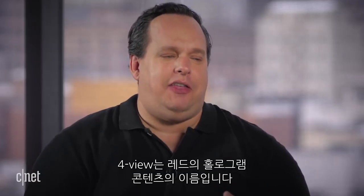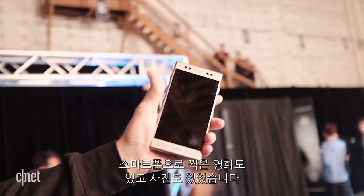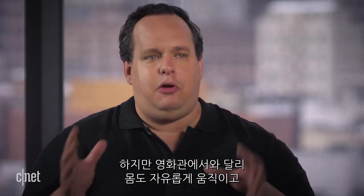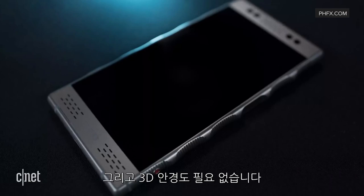4-view is kind of the name RED calls their display. On the prototype I got to see, we saw a bunch of clips — some were from movies, some were actually shot with the phone, and there were photos and videos. When you're looking at the screen, it's basically as if you're wearing 3D glasses — that's the best way I can describe it. But unlike in a movie theater where you move your head and the 3D effect is off, if I moved the phone or twisted it, I could still get the same 3D effect without wearing 3D glasses. I think that's really important.